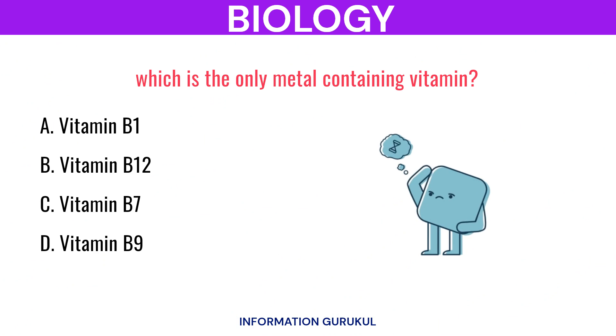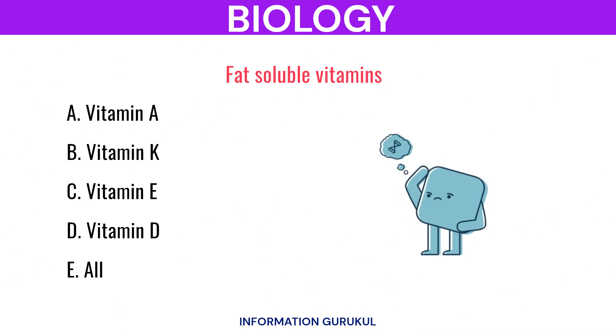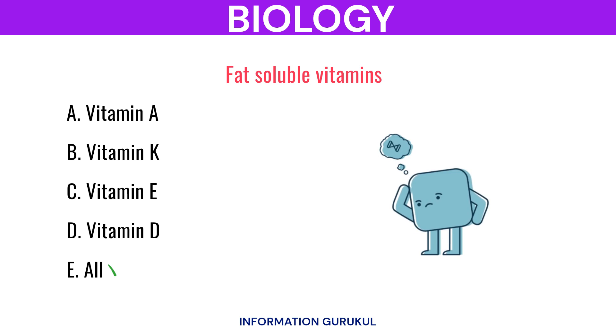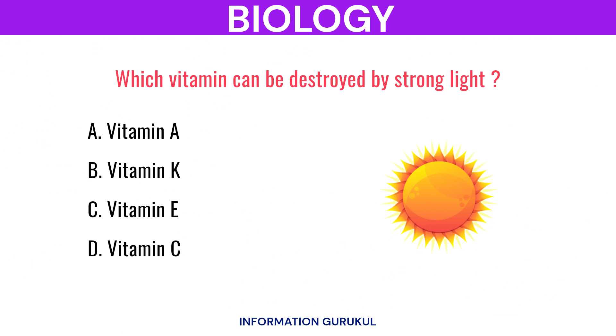Which is the only metal containing vitamin? Vitamin B12. Fat-soluble vitamins? All. Which vitamin can be destroyed by strong light? Vitamin C.